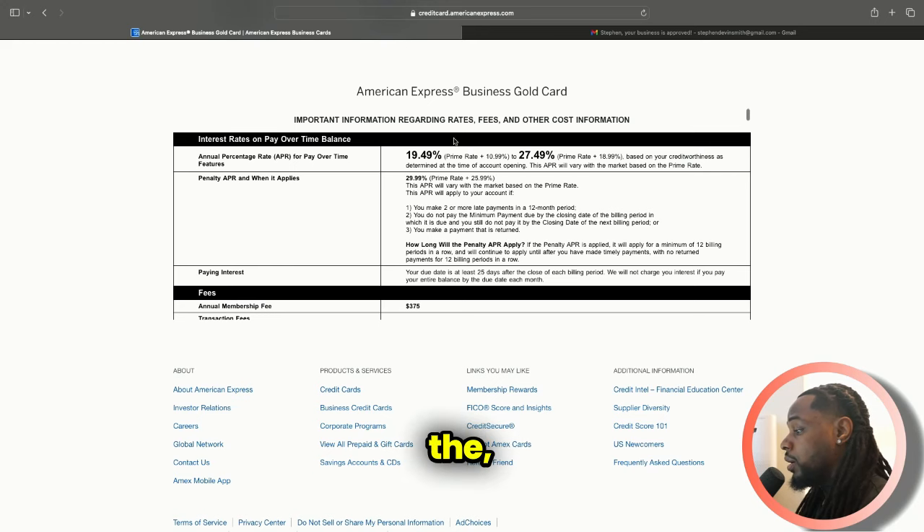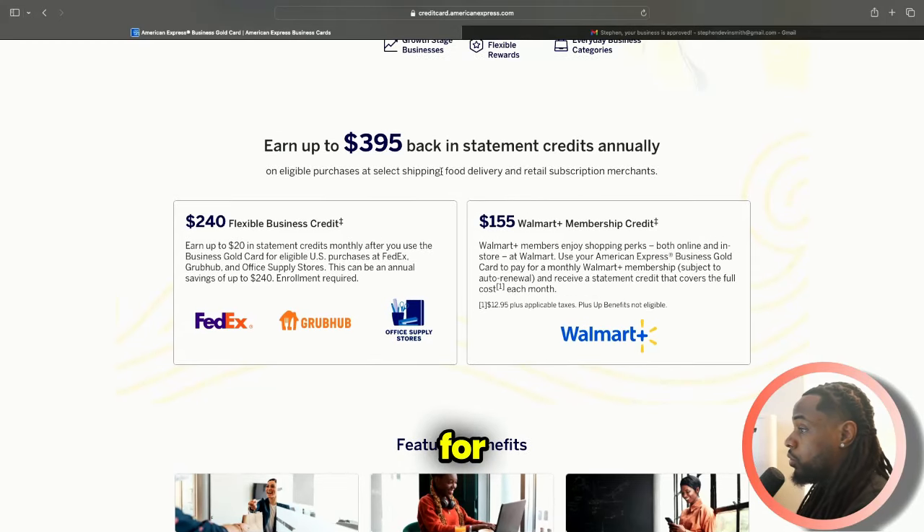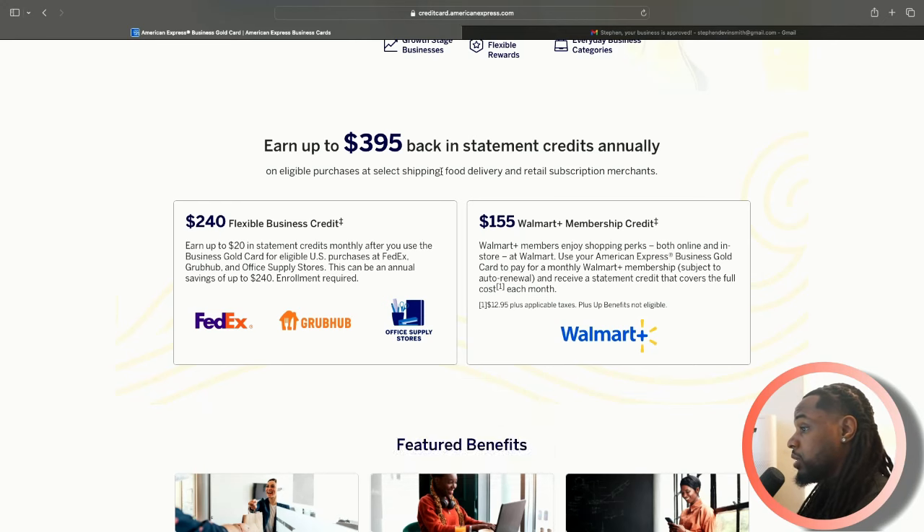APR is right around the prime rate, so that depends on your creditworthiness. My business has been open for 29 or 30 days, so that didn't really matter. If it's a brand new business, it goes off of personal — mostly a personal credit score pull from Experian, nowhere else. My score was 759. I only had one hard inquiry besides this one, but I'm going to remove it. The other trick about business credit cards is you can remove those hard inquiries because there's no account associated.